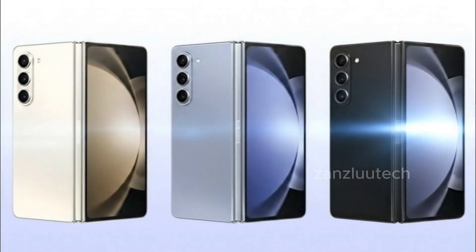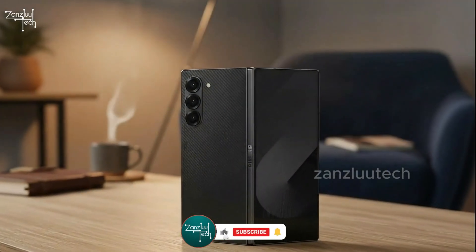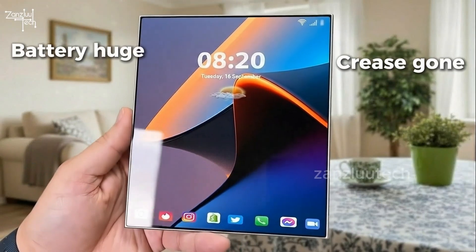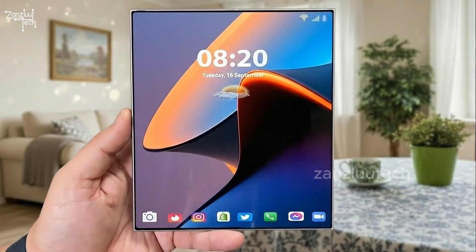Leaks can change, but everything I just told you comes from the most trusted Korean sources. If even 70% of this happens, the Z Fold 8 will be the foldable we've waited half a decade for. Crease gone. Battery huge. S-Pen back. Two sizes. 2026 is going to be wild.